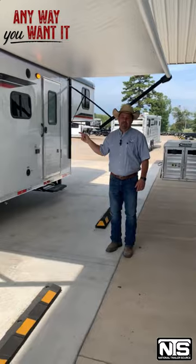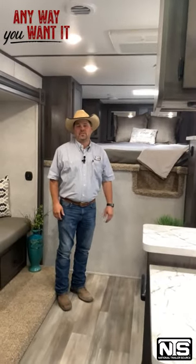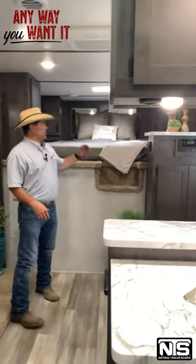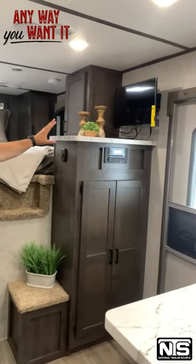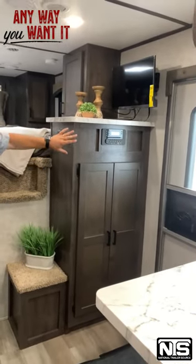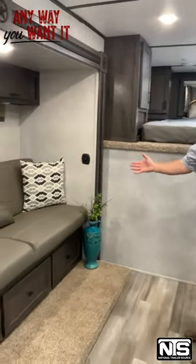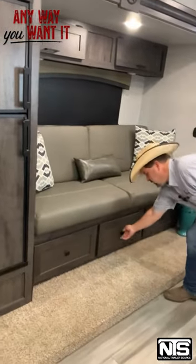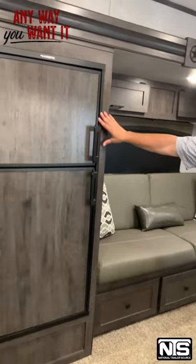Now let's step inside and take a look at this 2023 Bison 3-horse, 13-foot living quarters with the 9-foot slide-out. You can see how much room there is in here. Up front we've got the bed with storage up on the sides. We've got a TV over here with a big wardrobe closet and stereo. Over here on this side, that 9-foot slide-out has a couch that folds out with plenty of storage underneath — these are actual drawer storage. And we've got a 6-cubic-foot refrigerator right here.